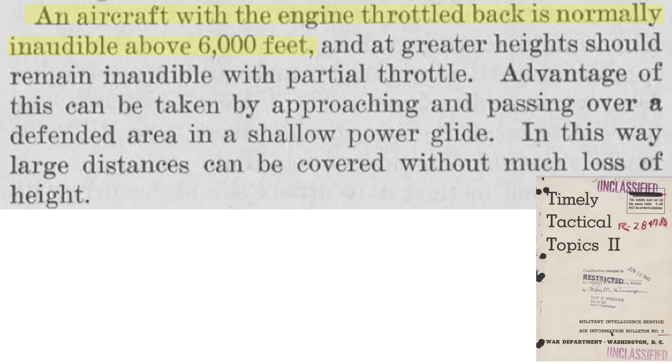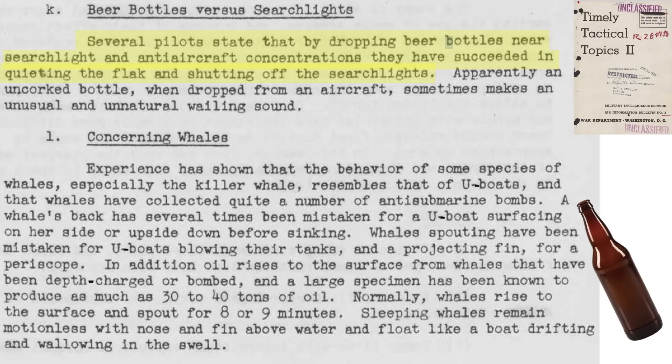A bomber cannot be heard at altitudes above 6,000 feet if the engines have been throttled back. A bomber can throttle back over known sound director sites while in a shallow power glide. Crews have indicated that dropping open beer bottles caused flak batteries to hold their fire and shut searchlights off, as the noise of a falling beer bottle makes an unnatural wailing sound that confuses sound directors.